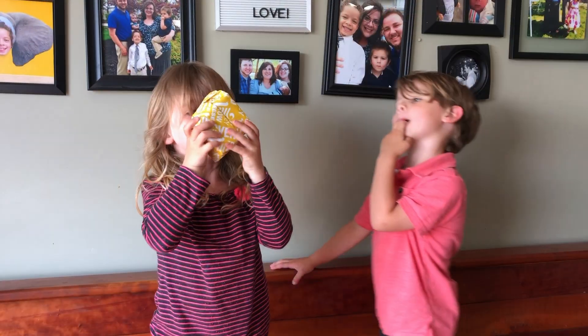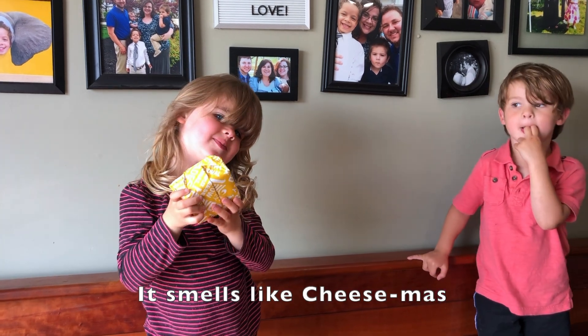The first cheese we picked out was the Murray's Cavemaster Special Edition 801010. I picked this one out for a few reasons. Number one because it's a wash rind cheese. The second reason is because Murray's is donating 15% of the proceeds from this cheese to restaurant workers who have been laid off because of the COVID pandemic. It smells like cheese mess.